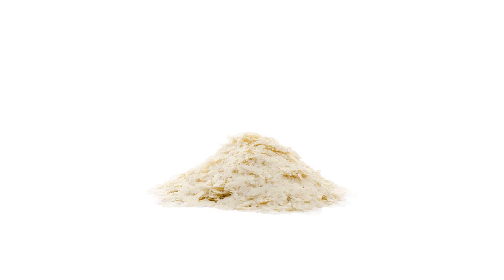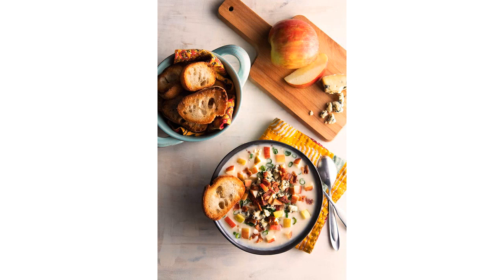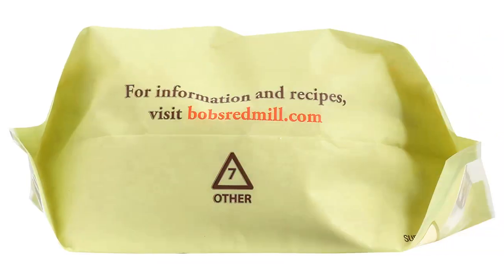The potato flakes were easy to prepare — all you need to do is add hot water and butter and mix until creamy. The result was smooth, creamy, and delicious mashed potatoes that tasted like they were made from scratch. The texture was on point, not too thick or thin.